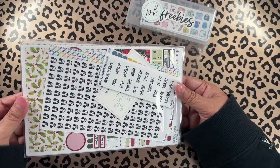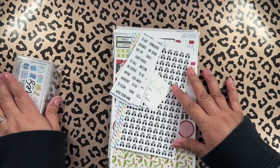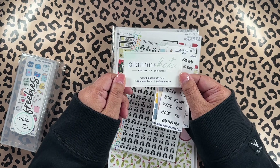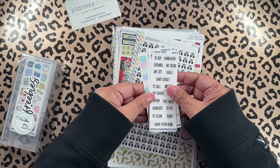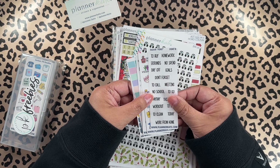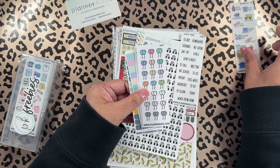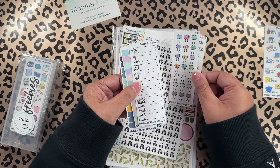I couldn't find the opening for the bag. I know she gives out freebies, so I'm guessing this is it. Here's their social media — plannerkate.com. And here are the freebies: there's a script, some school day doodles — I'm not going to use those because I don't have a child in school anymore — and birthday.